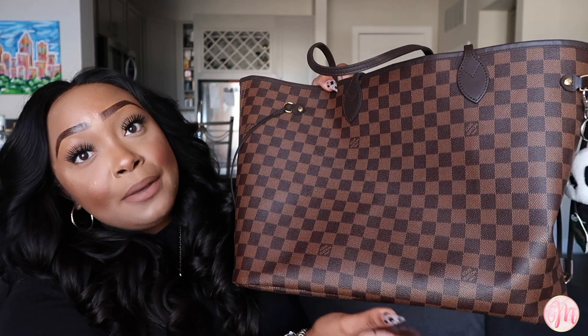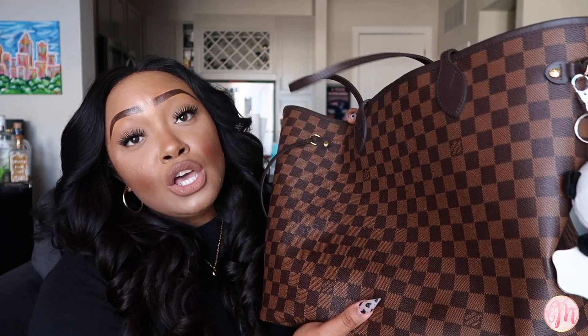Question number five: what is your everyday bag? Mine is my Neverfull in the GM size in the Damier Ebene canvas. I typically reach for this if I have to travel or on a day-to-day basis — it's just really the best for me because it carries and holds so much. I actually have a full video on this bag, which I'll link both above and below.